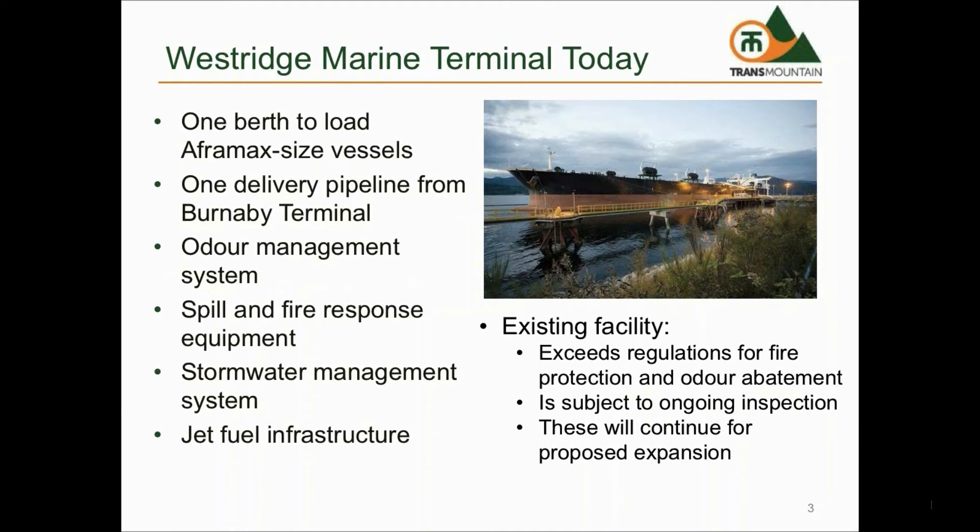Westridge Terminal serves primarily as an export facility for export of crude oil destined for markets other than the Lower Mainland. There currently exists other infrastructure for loading of jet fuel from vessels into the jet fuel tanks located at Westridge, which is then transported to the Vancouver International Airport through an underground pipeline system. There is also other equipment located at Westridge to manage emissions and odours and equipment for fire and spill prevention and response.